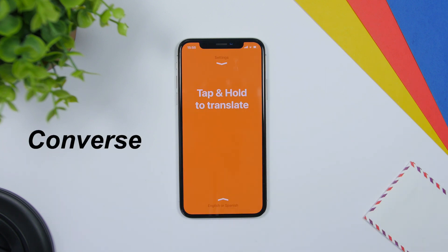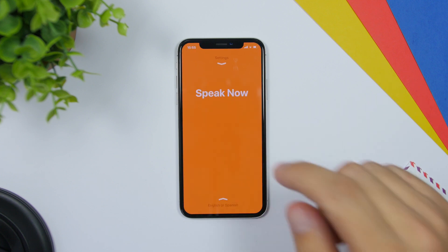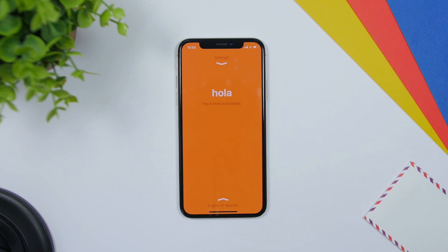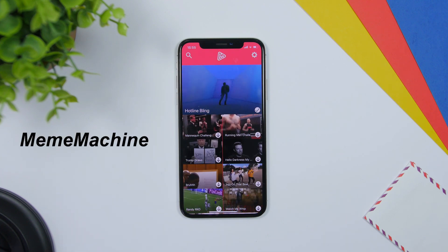Converse is an app that allows you to speak anything you want in a language and it will instantly translate it to another language. You just hold the screen, speak, and it will translate it with voice to another language. Meme Machine is a fun app that allows you to create your own memes.